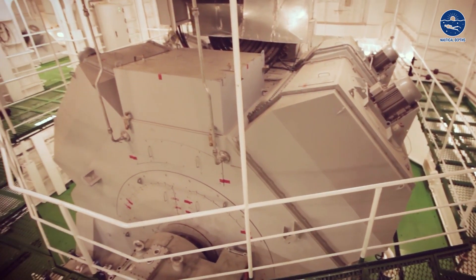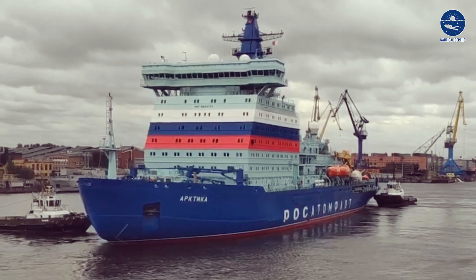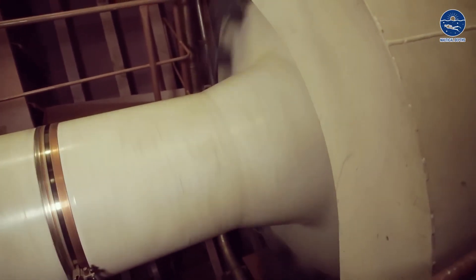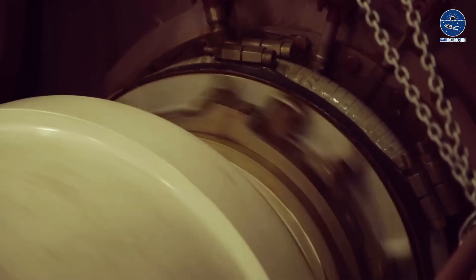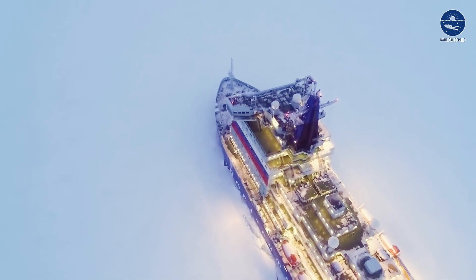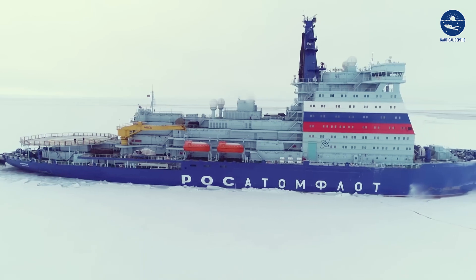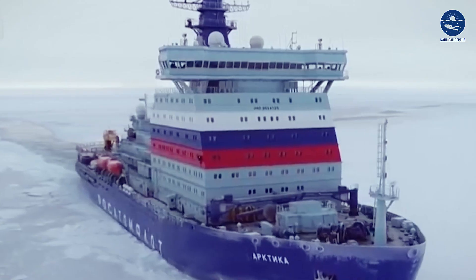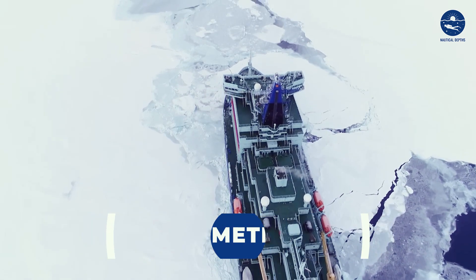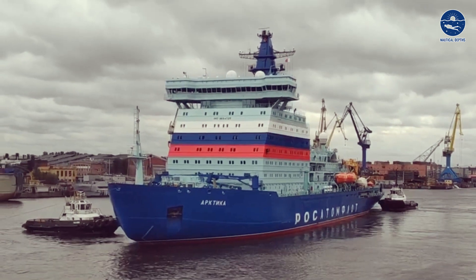Two powerhouses produced by Kirov-Energomash each crank out 36 MW of electrical power at 3,000 RPM. The propulsion system follows the classic polar icebreaker setup with three shaft lines and a single rudder, featuring 6.2-meter four-bladed propellers, each powered by a 20 MW electric motor. These massive stainless steel propellers weigh about 60 tons each. With a total propulsion power of 60 MW, this icebreaker outshines its predecessors, making it the world's most powerful icebreaker ever made. It is designed to break 2.8 meters of thick level ice at a continuous speed of 1.5 to 2 knots at full power, and when it hits open water, it can cruise at a remarkable 22 knots.